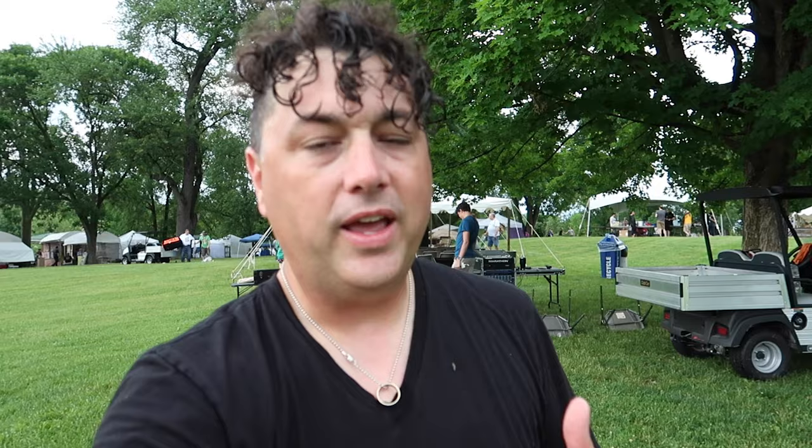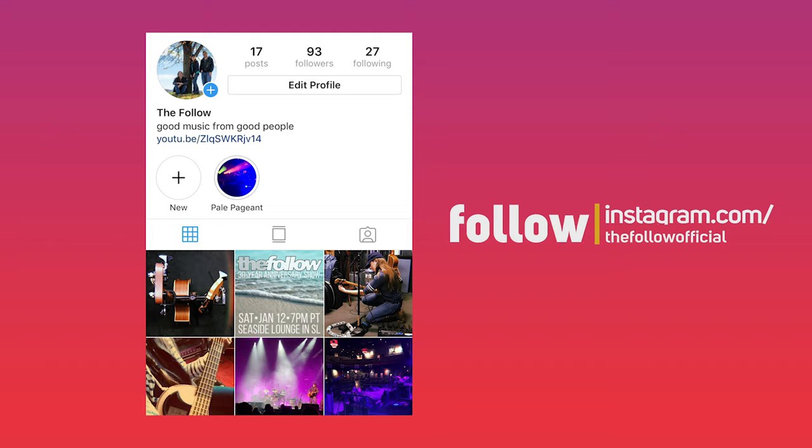For Art in the Park — you guys may know The Follow plays here every year. We're playing today Saturday and tomorrow Sunday as well. I've been documenting a bit of the setup on our Instagram account, so come follow us on there and keep up with the story.